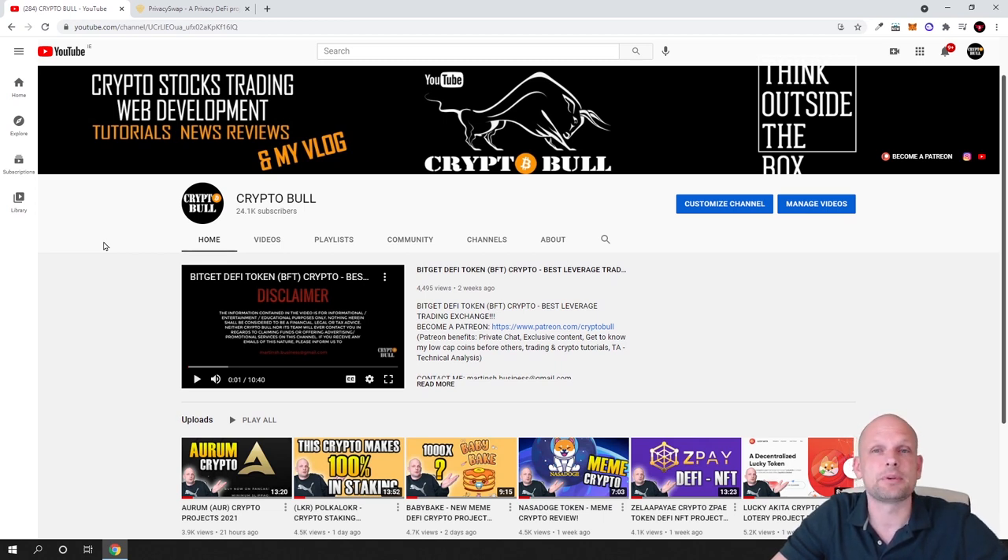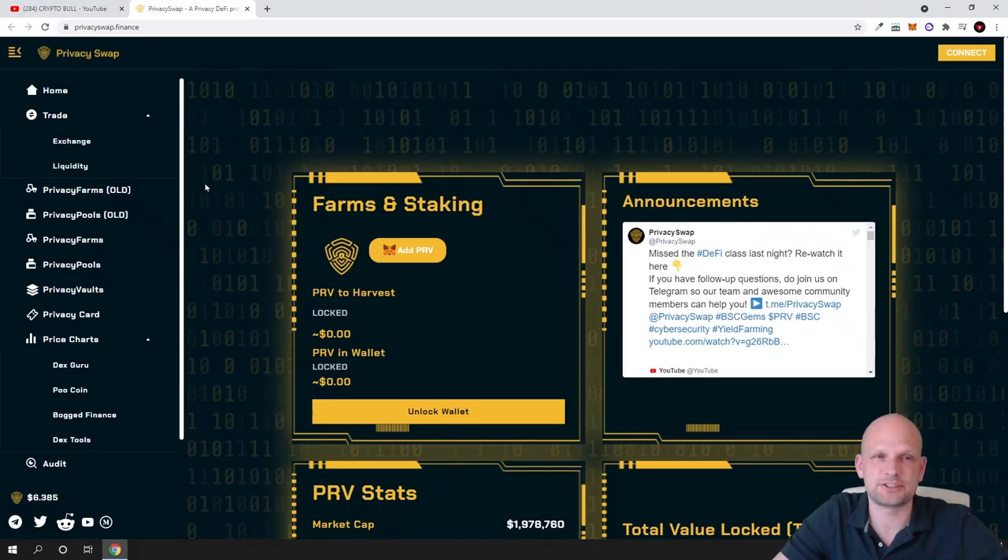But as always, even before I jump in and start reviewing this project, my videos are not financial advice. Here on CryptoWool channel I am reviewing different projects where I am investing, or some projects which I find interesting. If you find these videos useful, leave a like, share these videos — and now let's get into it and review this project, which is Privacy Swap.